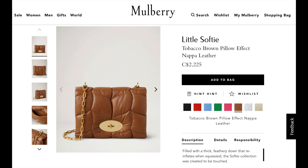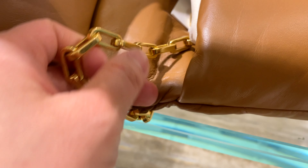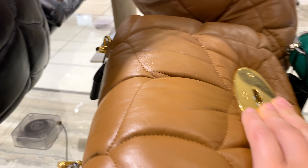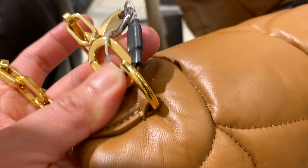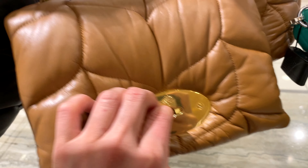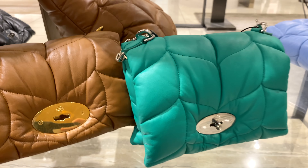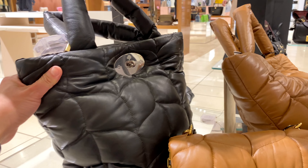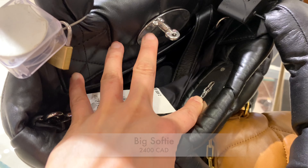This one in tobacco brown with a pillow-effect napa leather is so pretty — beautiful and buttery. I can see myself using it as a clutch tucked under your arm. Here is the chain it comes with — quite unique compared to other bags. The chain is detachable so you can make it a clutch. It has the classic Mulberry tree logo on top of the turn clasp, which I think is so classy. I'm a little worried about how easily the hardware could scratch — let me know if you have this bag and what your experience has been.